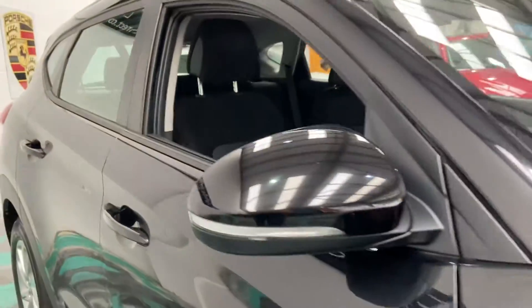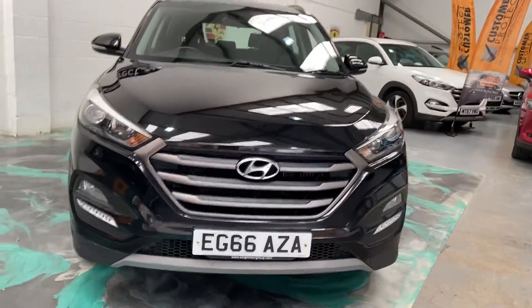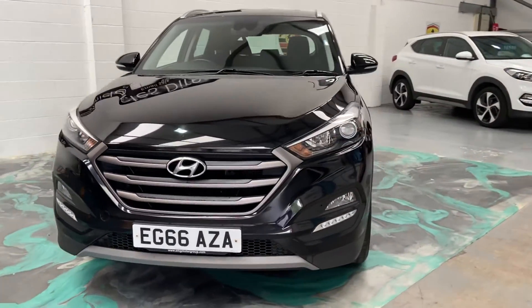This car will have a new service, new MOT, and you'll also receive three months comprehensive warranty, which can be used anywhere in the UK as long as the garage is VAT registered.